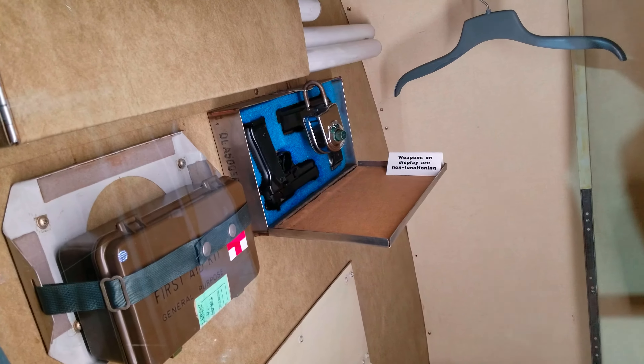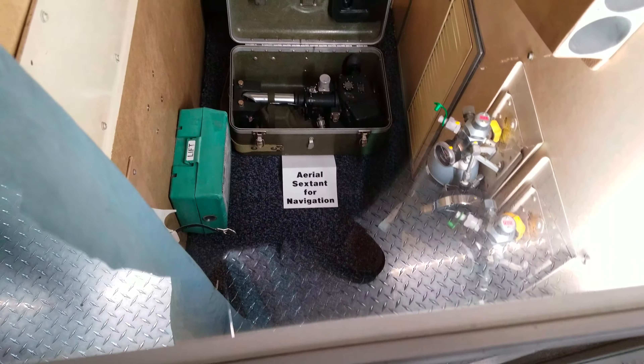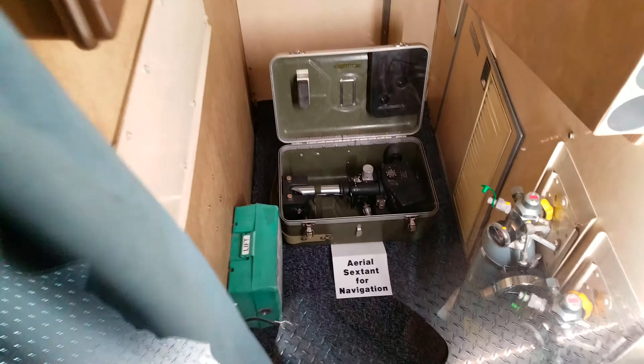They did a good job with the LED lighting. They just put this in last week. You don't see much on this airplane otherwise. There's a fake gunner — actually, weapons on display are non-functioning.